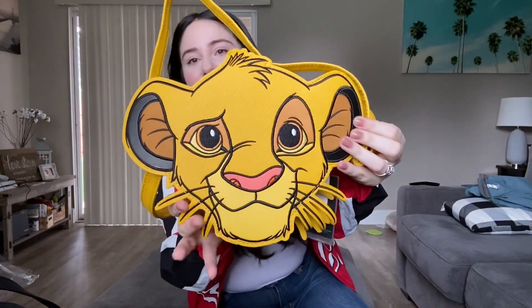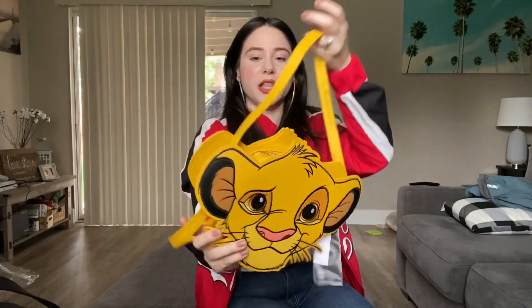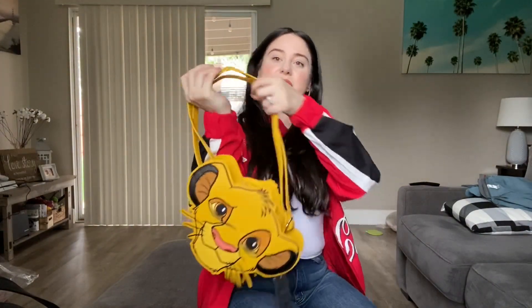The first Loungefly I picked up was this Simba crossbody bag. I thought it was so cute when I saw somebody have it in person — I was like, oh my gosh, I have to have it. It's actually a little bit bigger than it looked on camera, but it was on sale for $20. Long story short, I had to have a new Simba purse. I used to have a Simba backpack when I was little — it was my tried and true backpack for years. It's just Simba's face with his little whiskers, and on the back it says Disney Loungefly. It's all yellow.